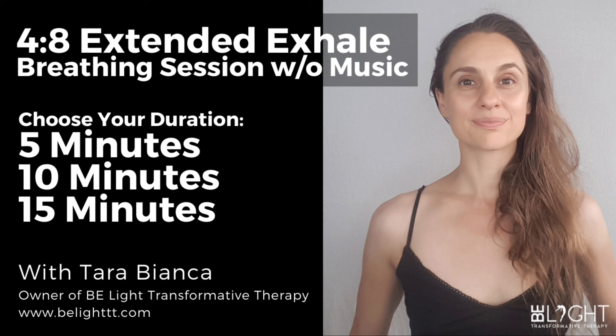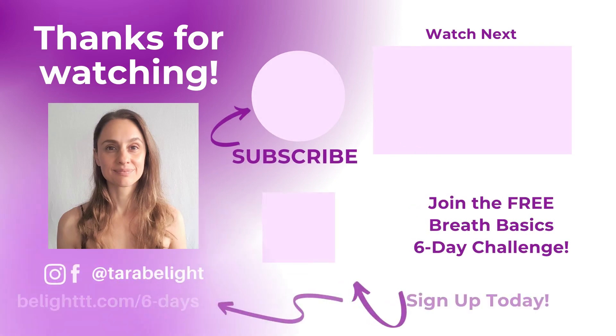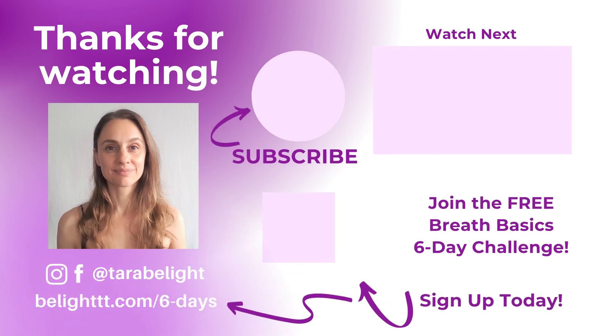If you would like to share anything about your experience today, I am always so happy to hear your feedback. Please feel free to leave a comment below. And if you enjoyed this session, please subscribe to my channel, like this video, and share it with others. Thank you so much for joining me today, and I look forward to our next session together.